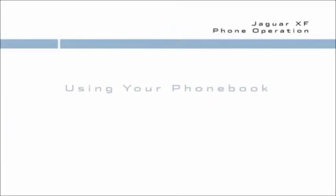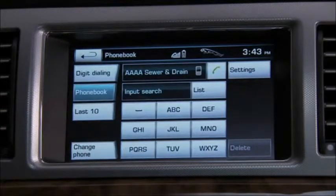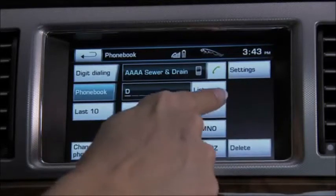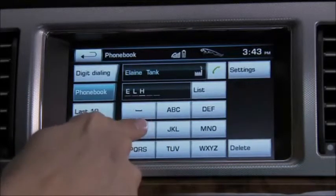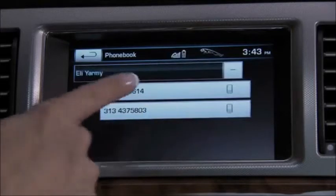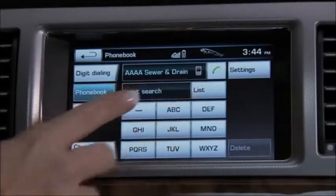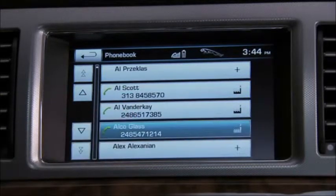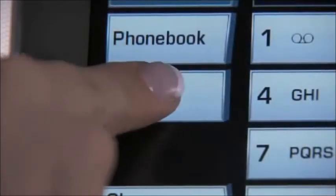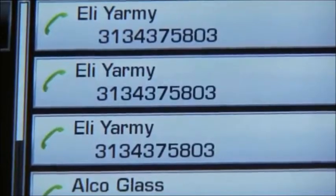For most Bluetooth phones, the XF system downloads the phone book or contact list when it connects. To access this information, select Phone Book from the phone menu. Using the keys, start typing the name of the contact you want. Once the contact is shown, they can be called by pressing the phone icon. You can also scroll through all your contacts by touching the List button, then touch the contact you want. The Last 10 button allows you to view the last 10 calls made, received, or missed — just touch the contact or number to place a call.